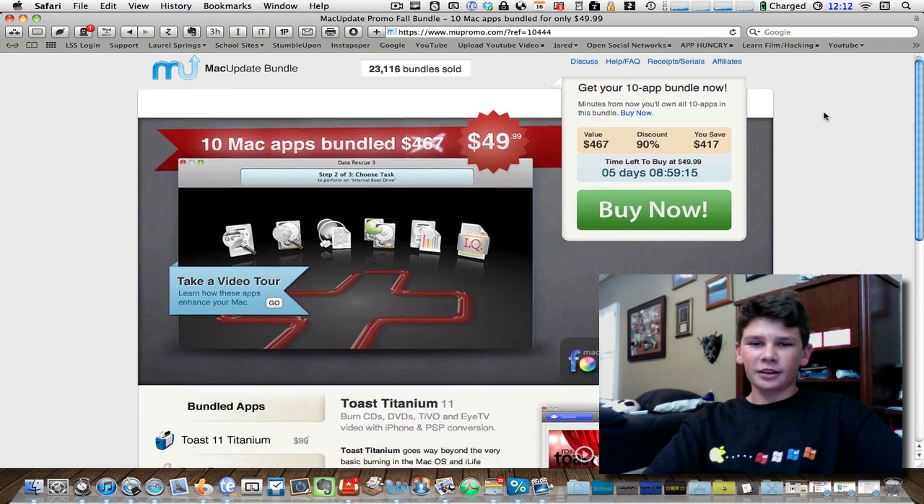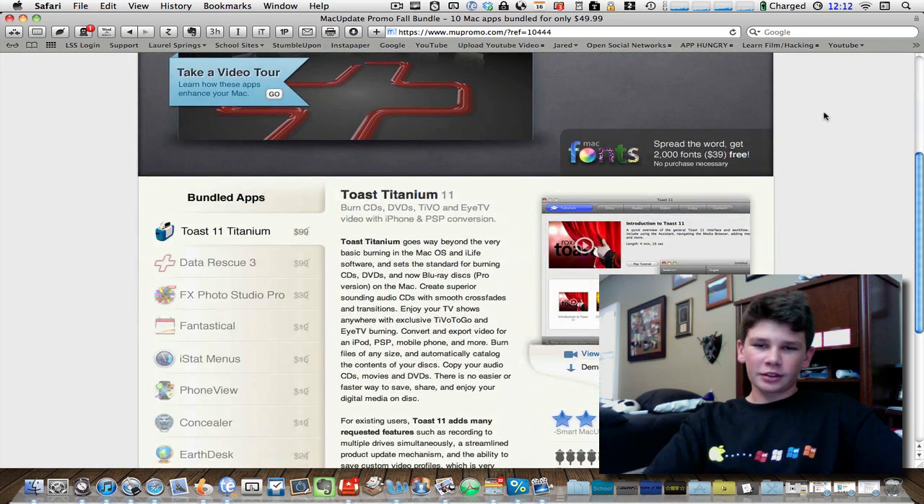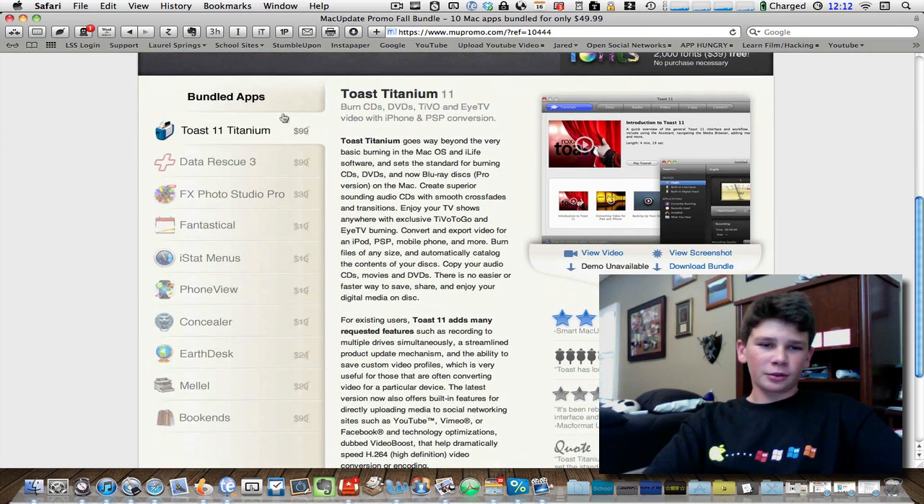Every fall they put one of these out, and this is $50. You're saving over $400. They have 10 awesome apps — Toast Titanium, Data Rescue, all of these.